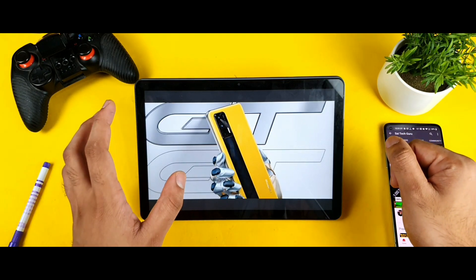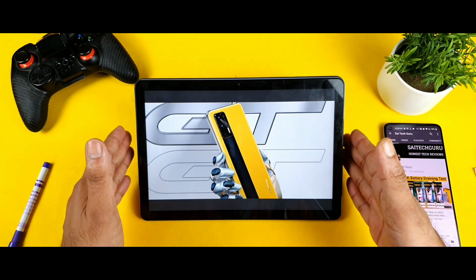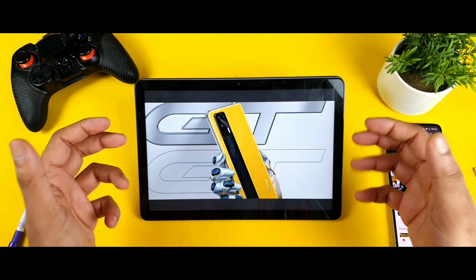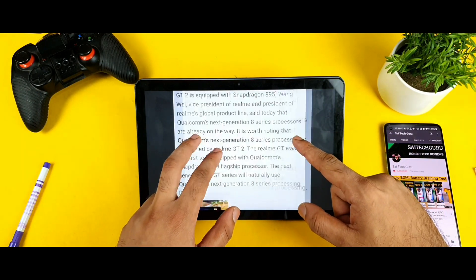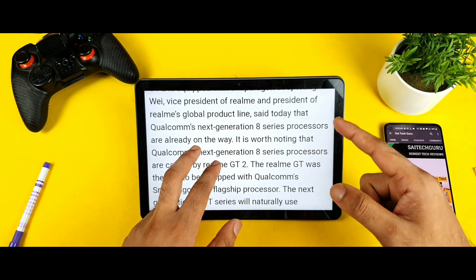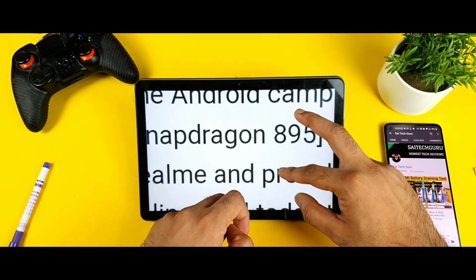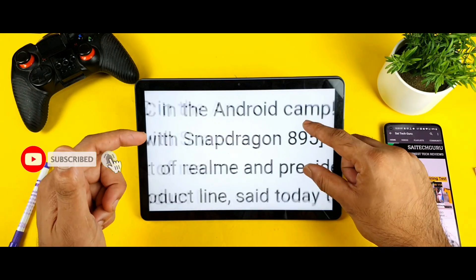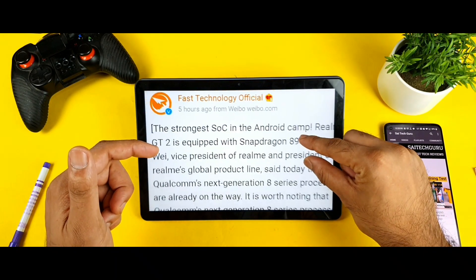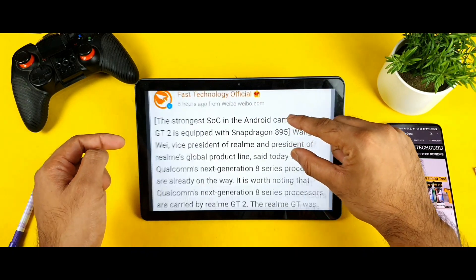The Realme GT2 may be having the Snapdragon 895 processor. Right now we have only seen the Snapdragon 888 Plus chipset, but the Realme Vice President officially mentioned on a website that the Realme GT is going to have the Snapdragon 895 chipset. Because the Realme GT was the first phone to have the Snapdragon 888 chipset, in the same way the Realme GT2 will be the first phone to have the Snapdragon 895.